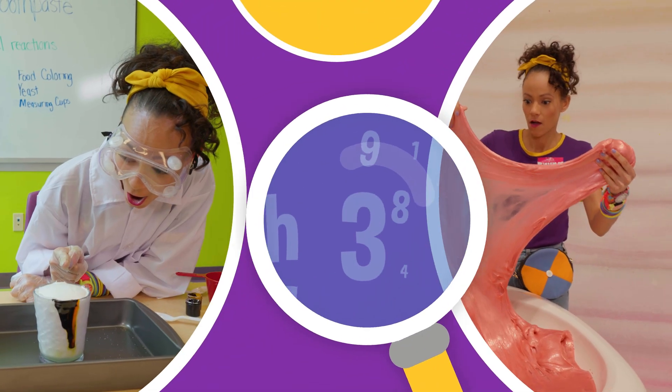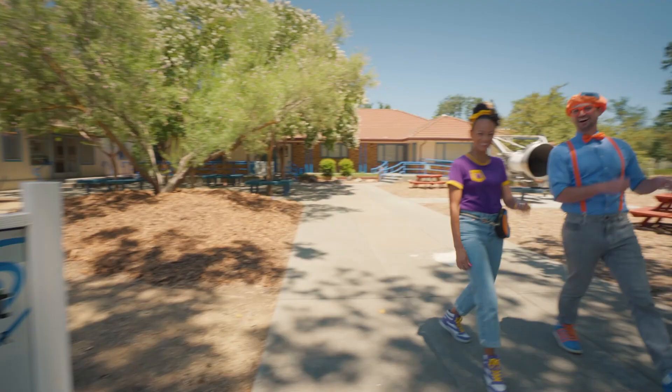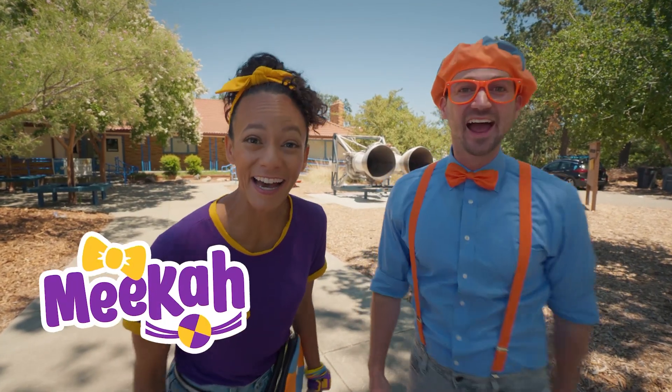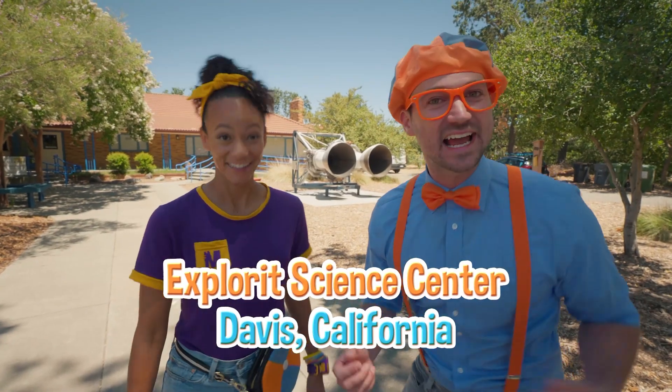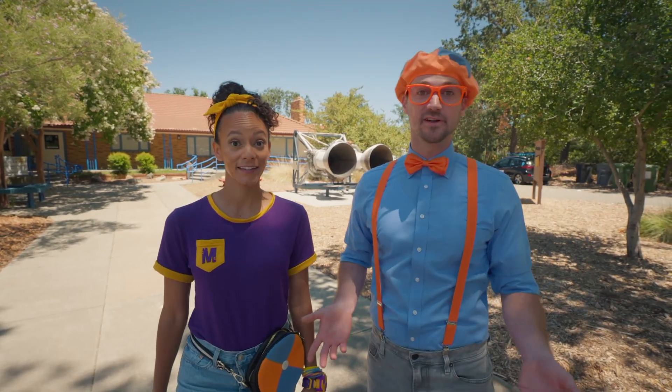So much to learn about, it'll make you want to shout, Mika! Hey, it's me, Blippi! Hi, and I'm Mika! And look at where we're at today. We're at Explore-It Science Center in Davis, California. This place is awesome, because today we're going to learn about science.